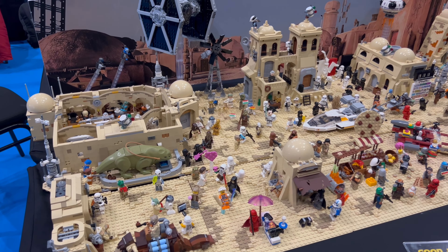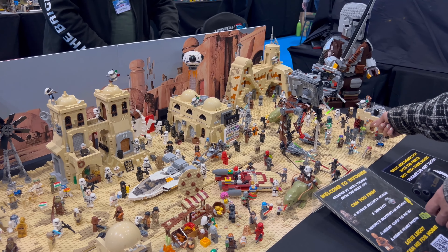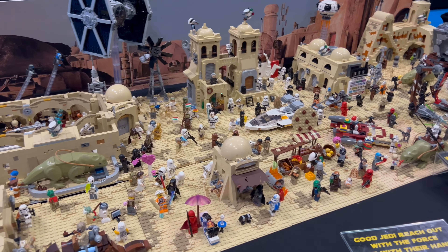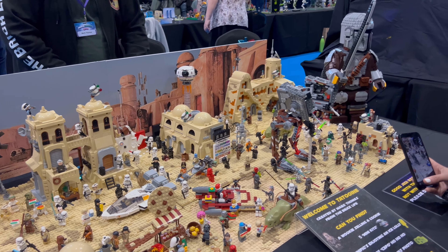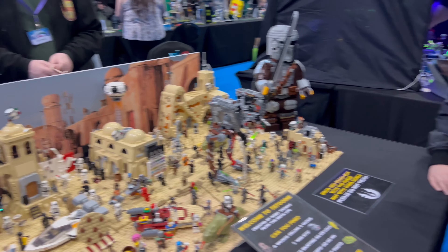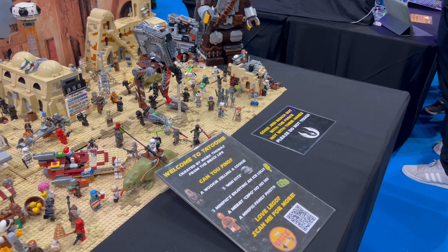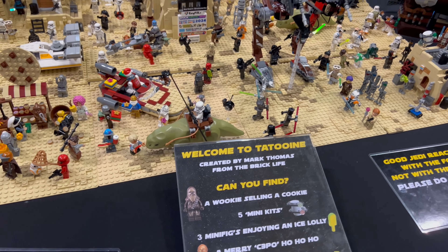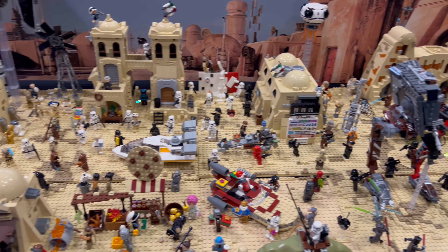This is Tatooine — it's incredible. Look at the Mos Eisley Cantina, a bunch of stormtroopers. You can even find hidden things in there, like a Wookie selling a cookie. Very impressive — I like this a lot.